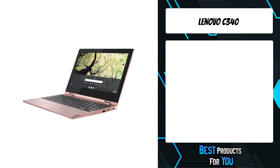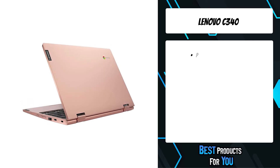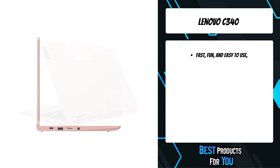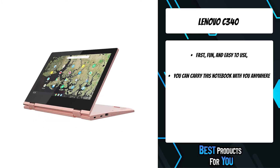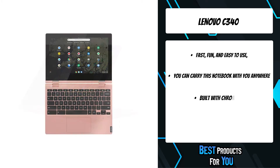The fourth product on the list is the Lenovo C340. When you're looking for a fast and simple touchscreen laptop that keeps up with you on the go, look no further than the Lenovo Chromebook C340. With its slim design, speedy Intel Celeron processor, and streamlined interface, this Chromebook is the perfect companion for work, travel, school, or play.